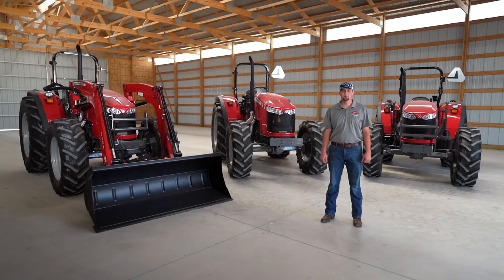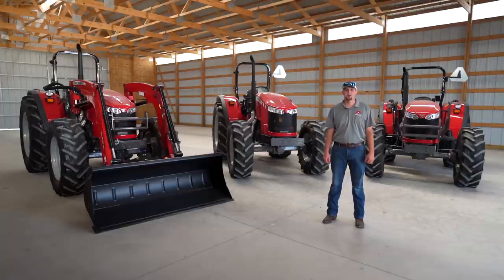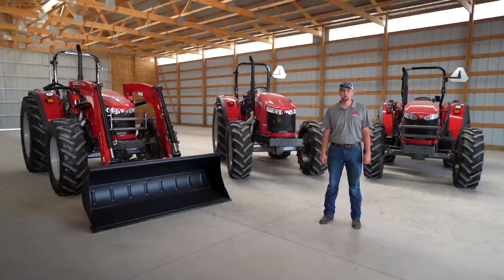Hello, my name is Zach Cagle. I'm the marketing product specialist for mid-range, utility, and high horsepower tractors.